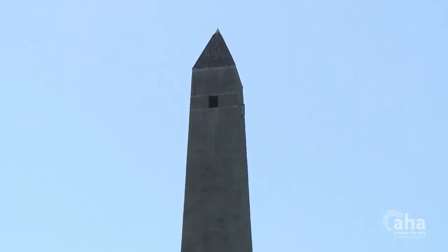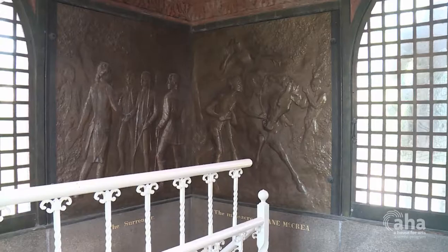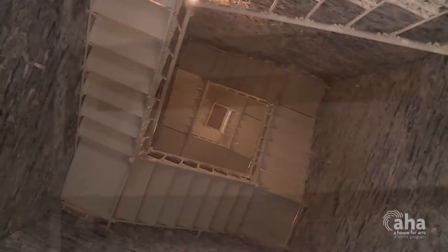That monument stands 155 feet tall. During the summer, while it is open, visitors can climb inside the monument — 188 steps to the top for those commanding views of the area.